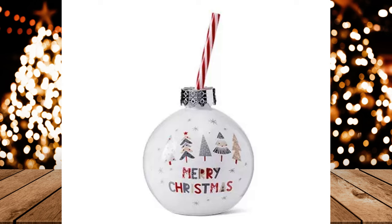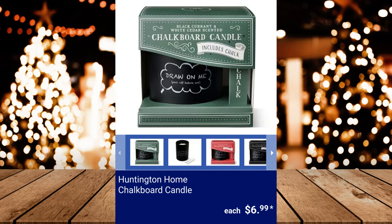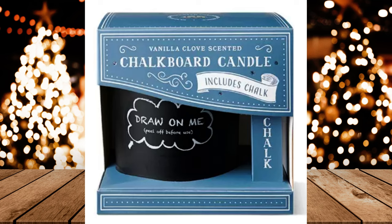Huntington Home Candle for Every Room Gift Set, $12.99. Huntington Home Chalkboard Candle — available in 4 scents: vanilla clove, peach pink peppercorn and incense, spiced orange, and black currant and white cedar. $6.99 each.